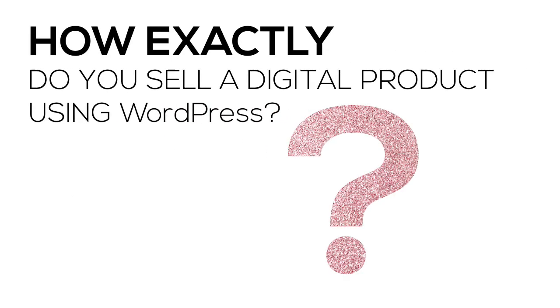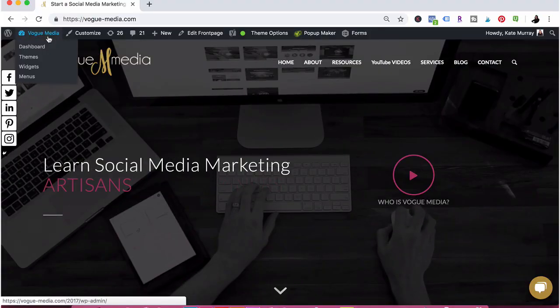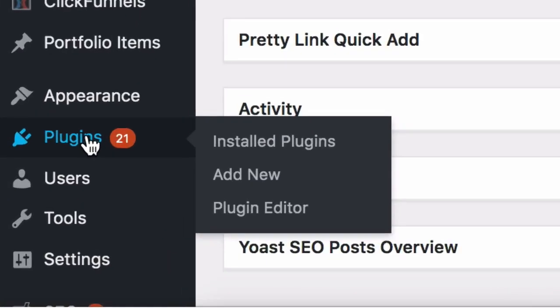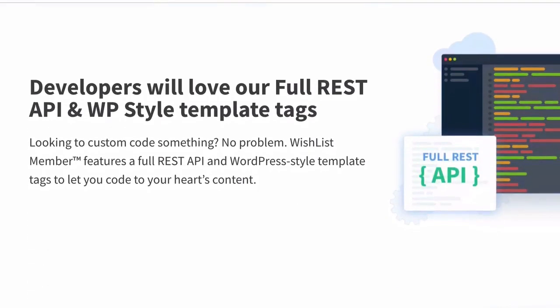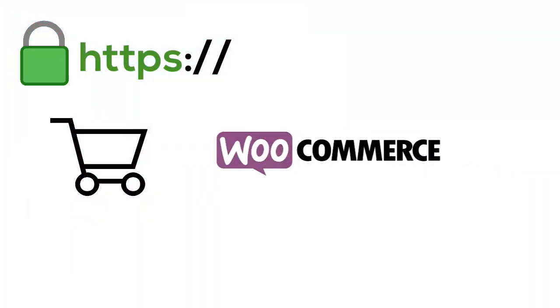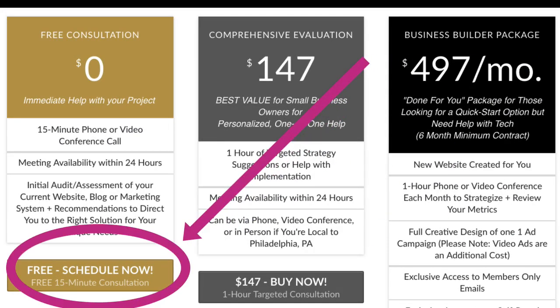So how exactly do you sell a course or a digital product on your WordPress website? To accomplish this on your existing WordPress blog, you'll use an elite plugin called Wishlist Member. The Wishlist Member plugin gets installed to your WordPress website just like any other plugin, but the difference is there are several hundred integrations which help to customize the experience even further. In order to sell your products directly using Wishlist Member and WordPress, you will need an SSL certificate as well as a shopping cart integration such as WooCommerce. If you have questions or need help getting set up with any of the platforms discussed today, book an appointment with me — there's a link in the comments below.